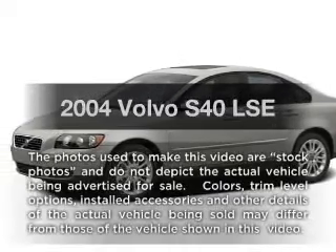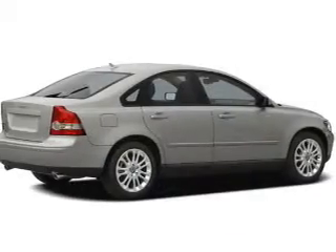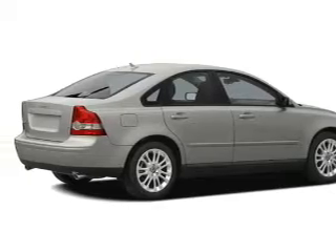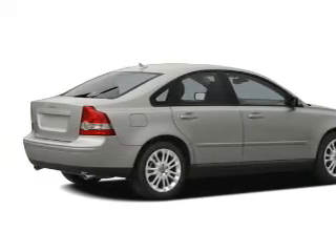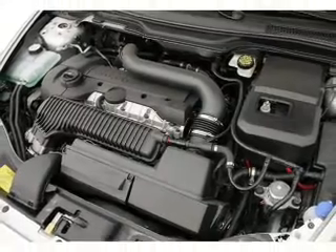Introducing the 2004 Volvo S40. If you're looking for an automobile with great attributes, look no further. With an efficient four-cylinder engine, the powertrain includes front-wheel drive, driven by a five-speed automatic transmission.